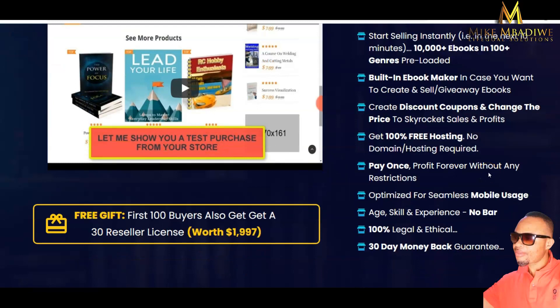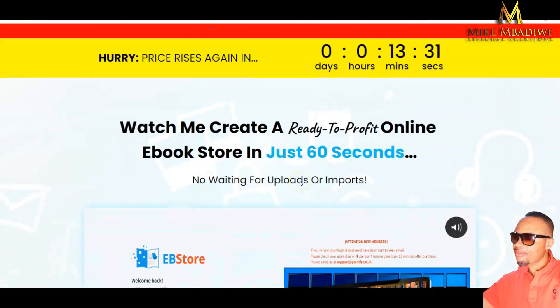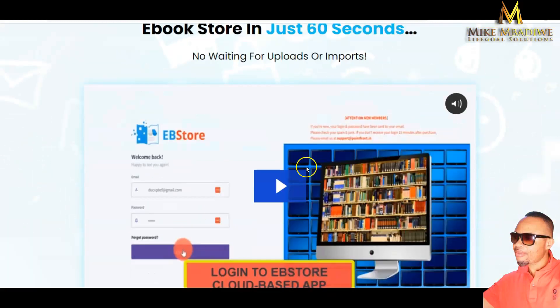It provides 100% free hosting — no domain, no cost required — so you profit forever without restrictions. It is optimized for seamless mobile usage, and no prior skill or experience is required. The product is 100% legal and ethical, and comes with a 30-day money-back guarantee — if you don't like it for any reason, you can get a full refund.